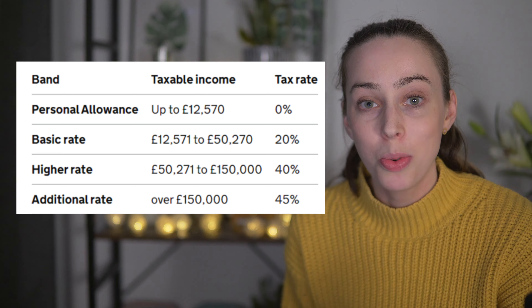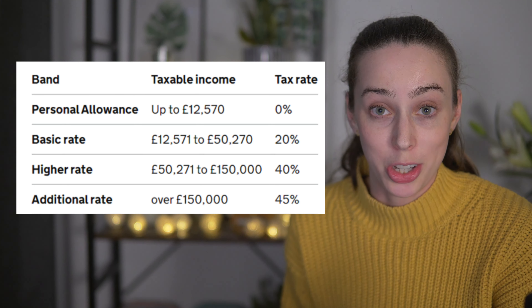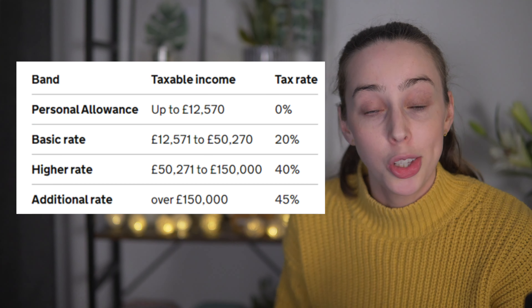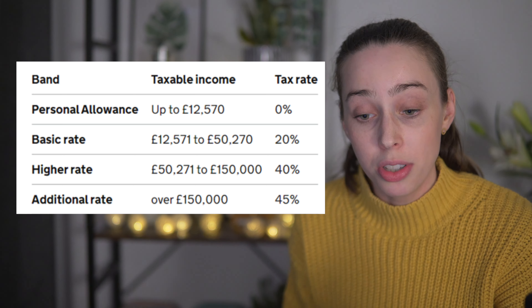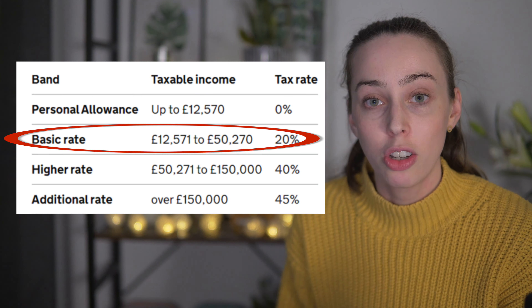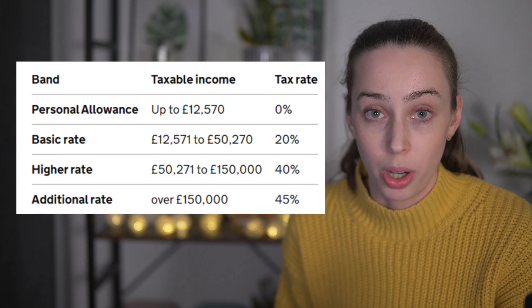On the screen now you will see the tax band rates for the UK as of 2022. Depending on your income per year you will fall into one of these tax bands. The tax bands are: personal allowance, basic rate, higher rate, and additional rate — and which one you fall into depends purely on how much you earn.